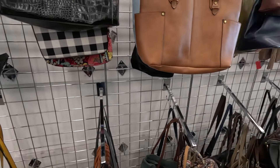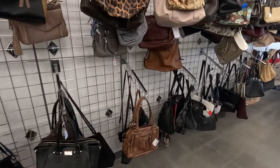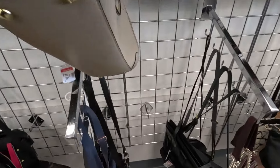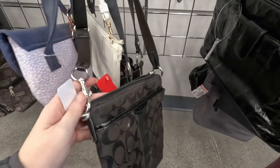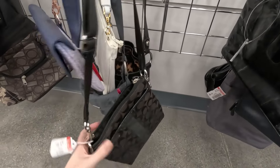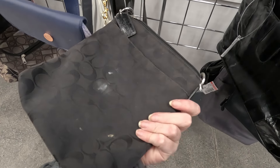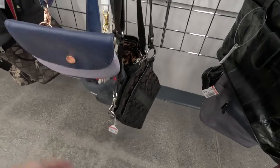As far as the rest of the purses, I didn't really find anything else. I did see this Coach bag — they have $7.99 on it, but it's got some issues, it's kind of dirty, so I'm going to pass on that. But that's a good price and it is authentic.